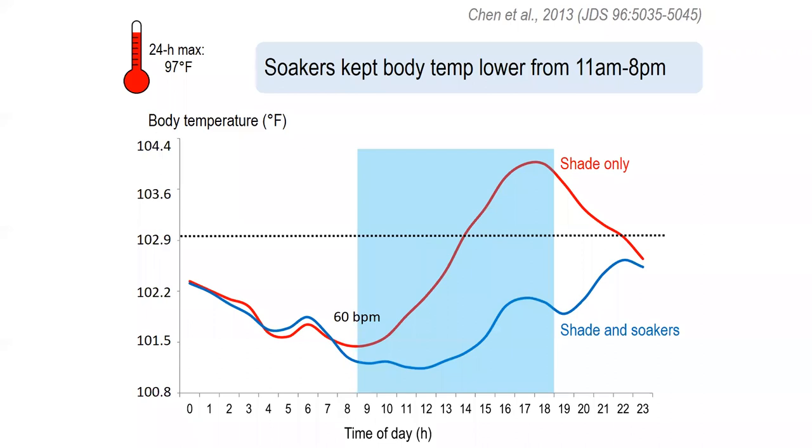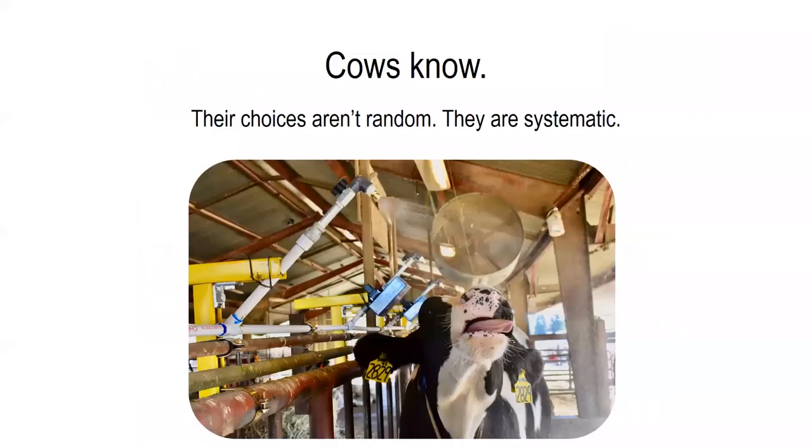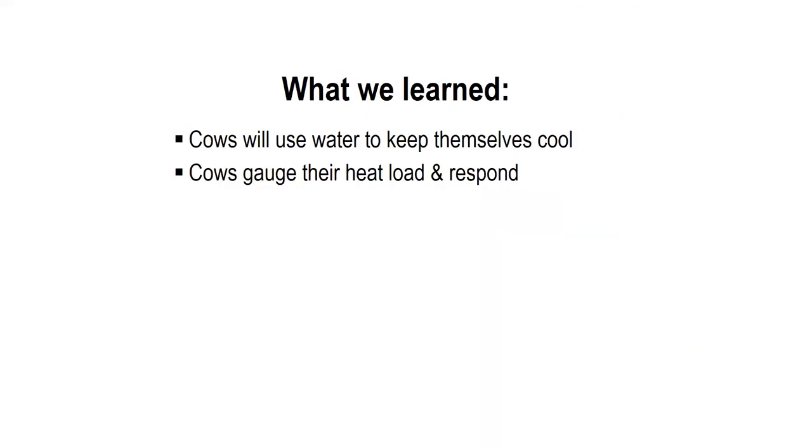This is interesting because when we give cows a choice to utilize spray, they will instinctively go and start to utilize it prior to the heat of the day really warming up. It seems like it may be beneficial to utilize a lower temperature threshold to provide heat abatement so that cows can electively keep their body temperatures cool. What this research helped show us is that cows know — they are very systematic in their choices and use of heat abatement. In summary, cows will utilize water to keep themselves cool and gauge their own heat load and respond accordingly.